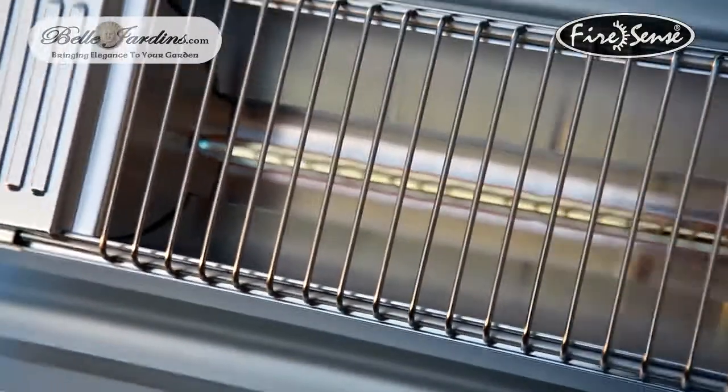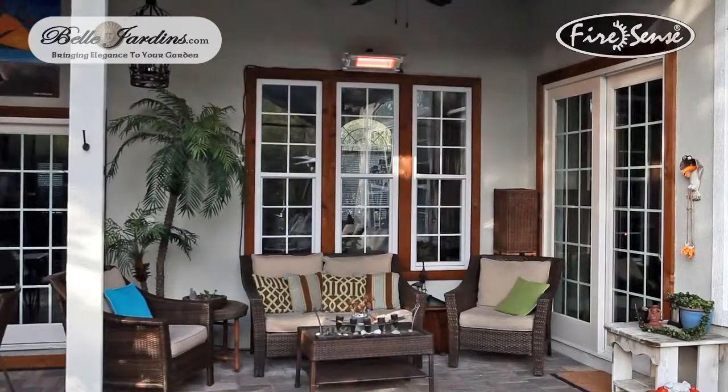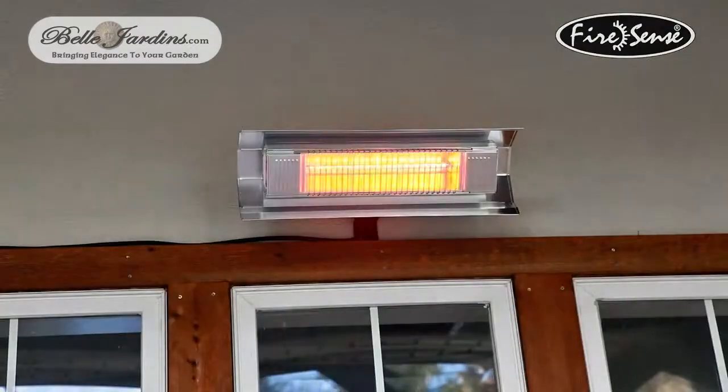The sleek design and stainless steel and aluminum finish reflect the finest in materials for this high end heater. This heater is ideal for patios, garages, lanai, or other spaces where occasional heating is needed.